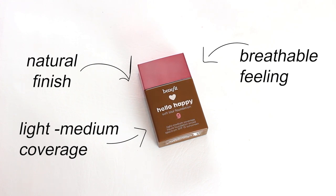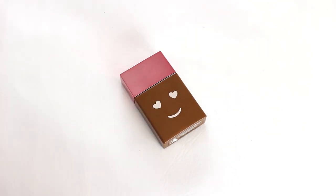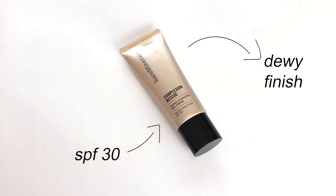For my foundations, I have the Benefit Soft Blur foundation in the color 09. This has a natural finish, light to medium coverage, and it's very breathable so it feels like nothing's on my face.